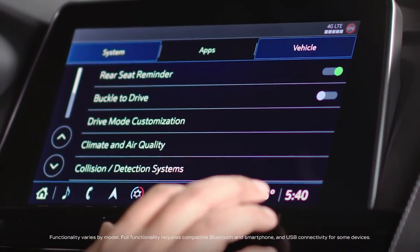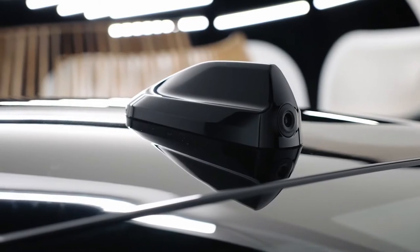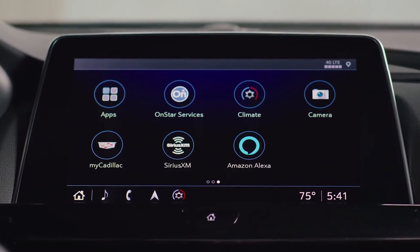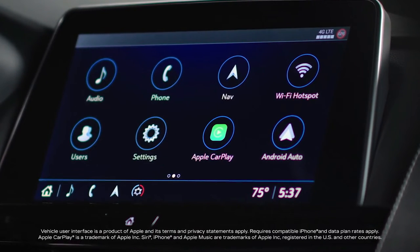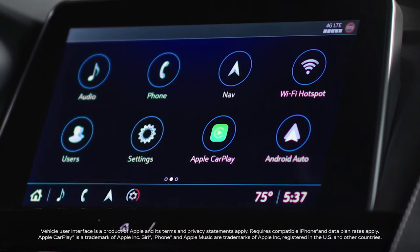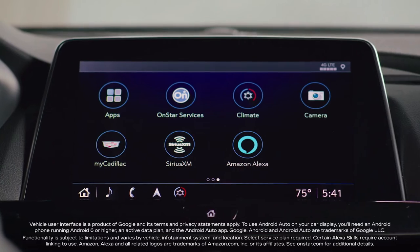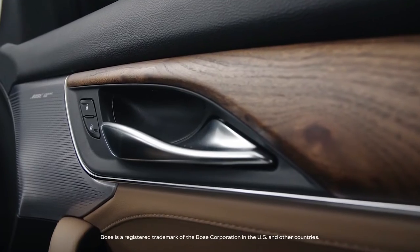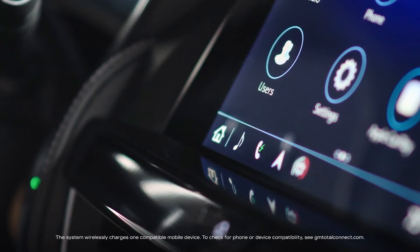Like all Cadillacs, the CT5 has tons of technology. Use the latest generation of the Cadillac user experience on your vibrant 10-inch diagonal touch screen display. Take advantage of wireless Apple CarPlay compatibility, which allows you to access messages, music, maps, and more wirelessly from your compatible iPhone. The vehicle also comes with wireless Android Auto compatibility, available Amazon Alexa built-in, Bose Performance Series 15-speaker premium audio system, and standard wireless charging.